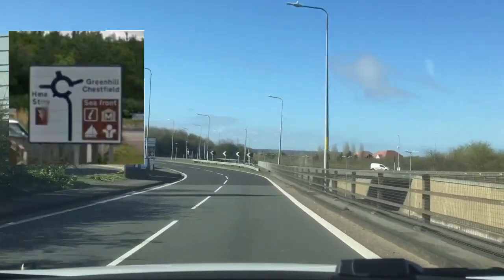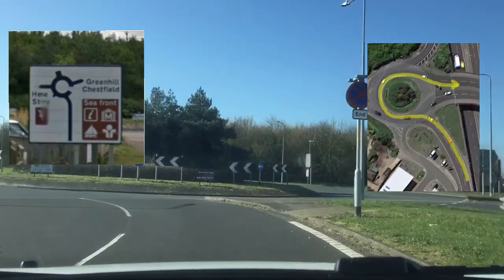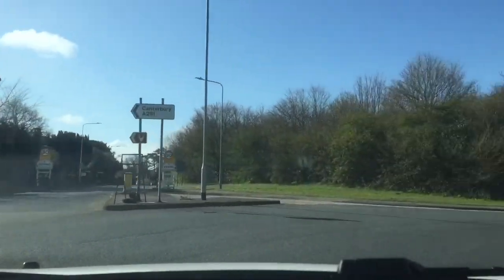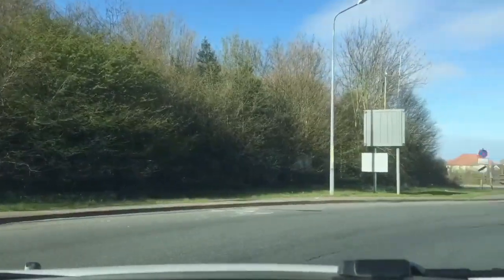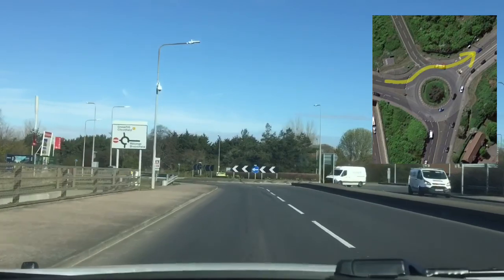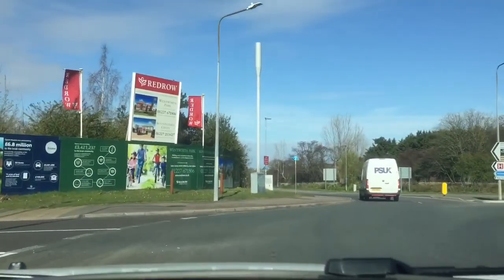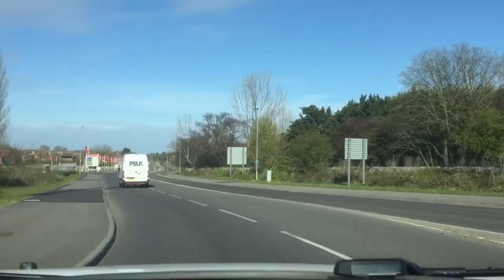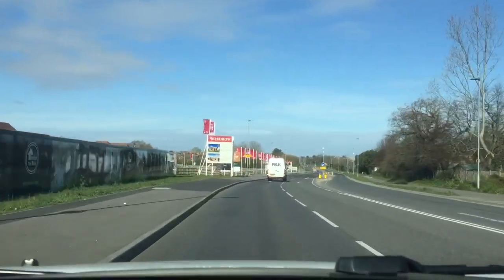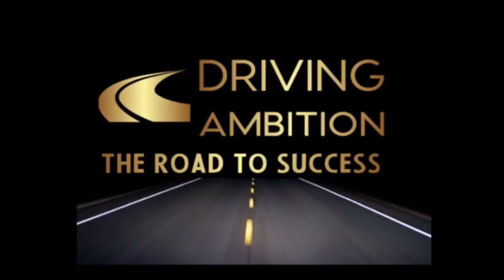We come up to the first roundabout sign on the left-hand side, and just after that is the secondary sign telling us that Greenhill is the exit to the right. So mirrors, signal for the right-hand turn, looking for a safe gap, and round the outside of the roundabout. Keep your signal on to leave, exiting into the left-hand lane. The 40 mile an hour road resumes, and you're on the way to Greenhill.